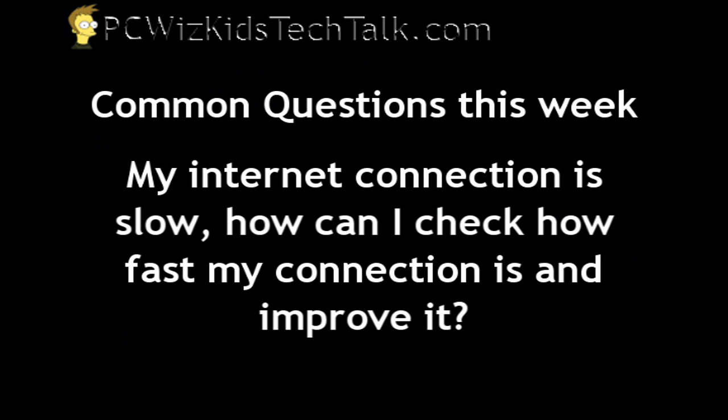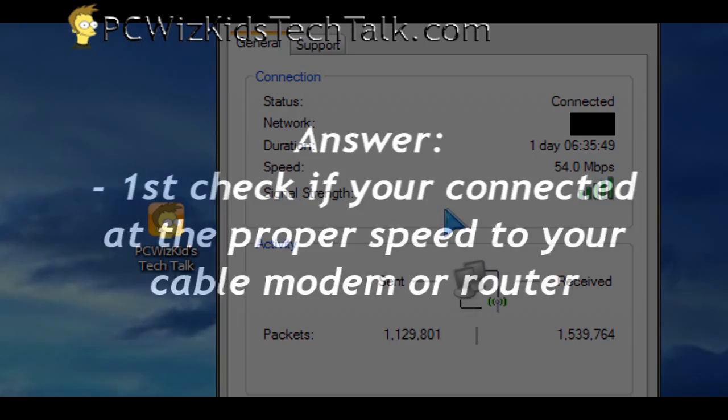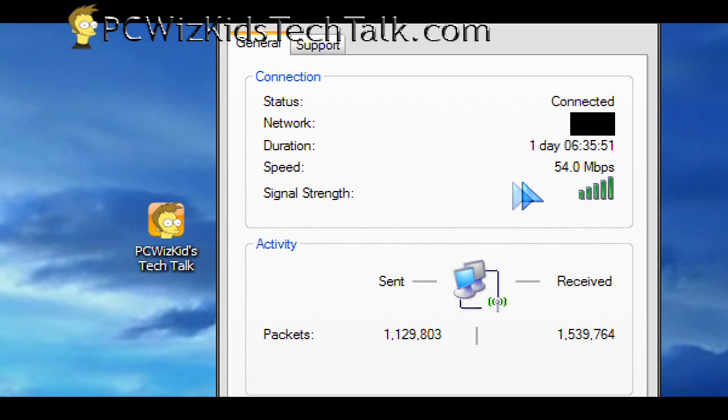Your connection is slow and you're not quite sure how fast it is and you'd like to improve it. Obviously, first of all, check your router and your cable modem. Check those connections to make sure that you're connected at a proper speed. If you've got a wireless G router, are you connecting at 54 megabits per second? Is your signal strength full? Those are basics that you should check.